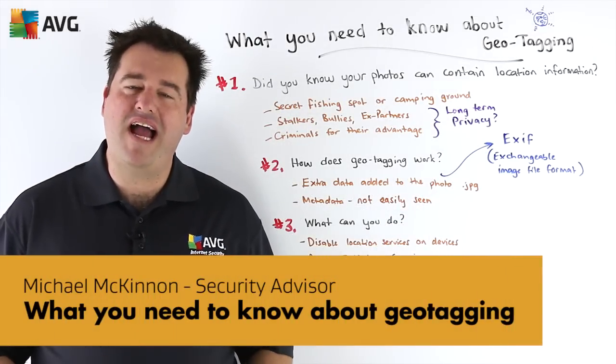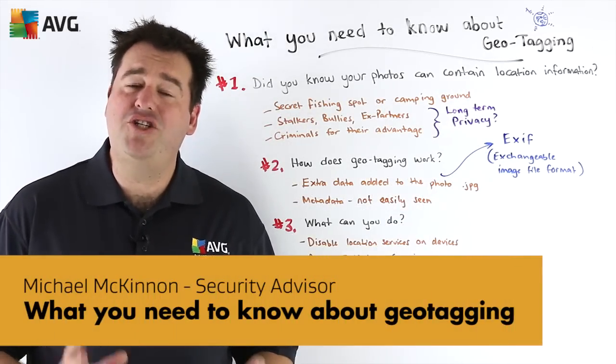Hi, I'm Michael McKinnon, Security Advisor at AVG, here to talk to you about geotagging.